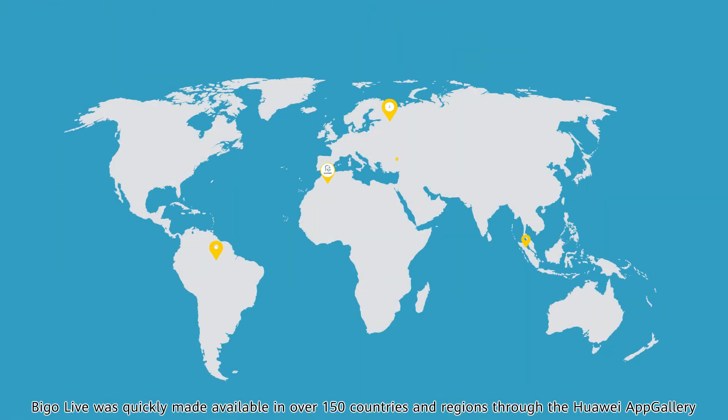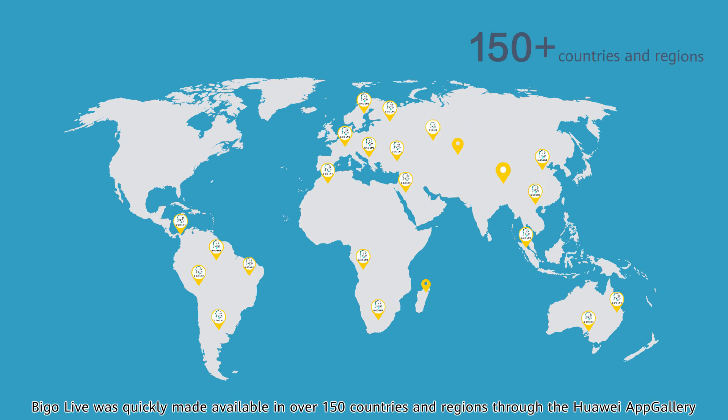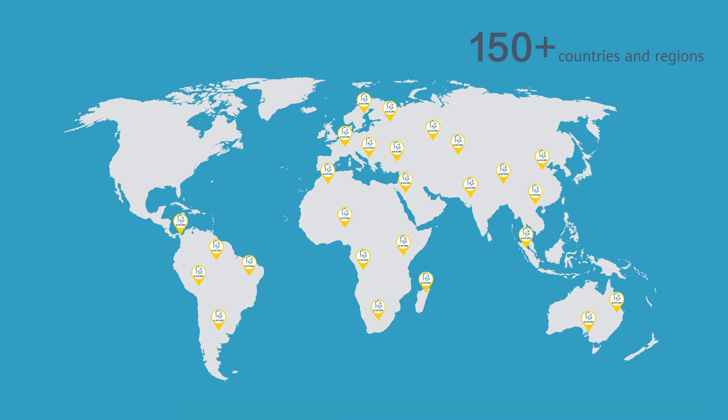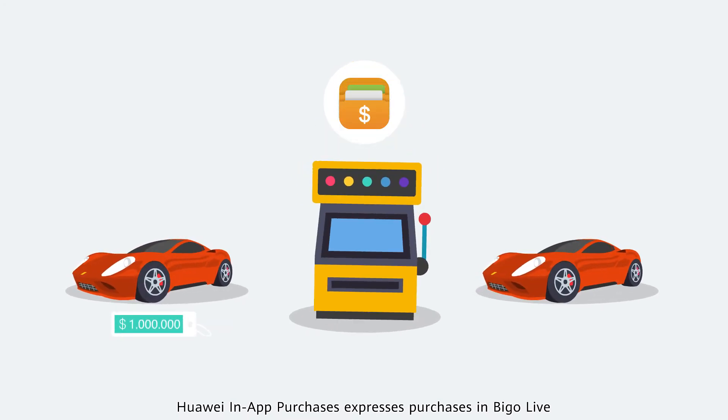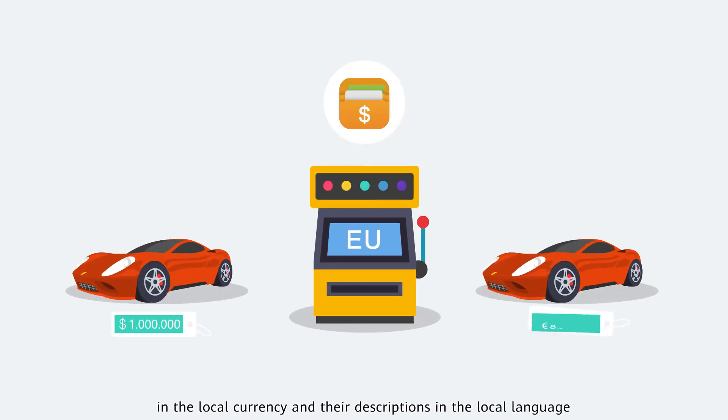PeeGo Live was quickly made available in over 150 countries and regions through the Huawei App Gallery. Huawei in-app purchases expresses purchases in PeeGo Live in the local currency and their descriptions in the local language.